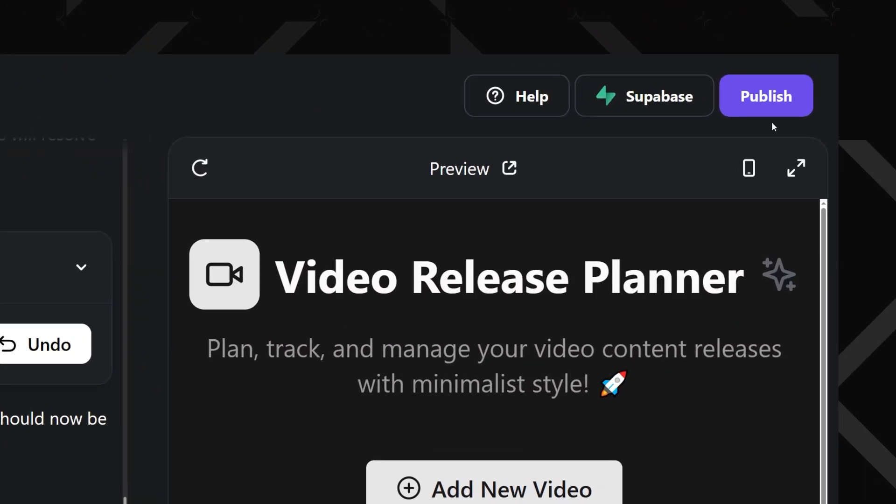When your app's looking sharp and running smoothly, just smash that publish button right from the dashboard. It was that simple — your video release planner is now live.